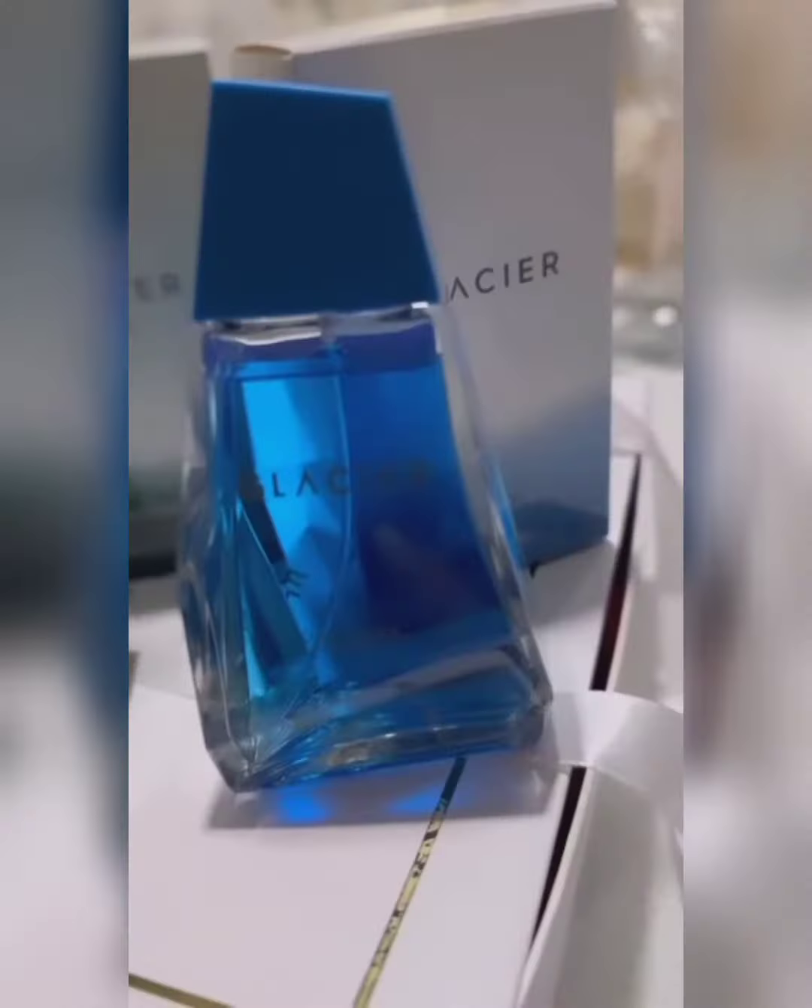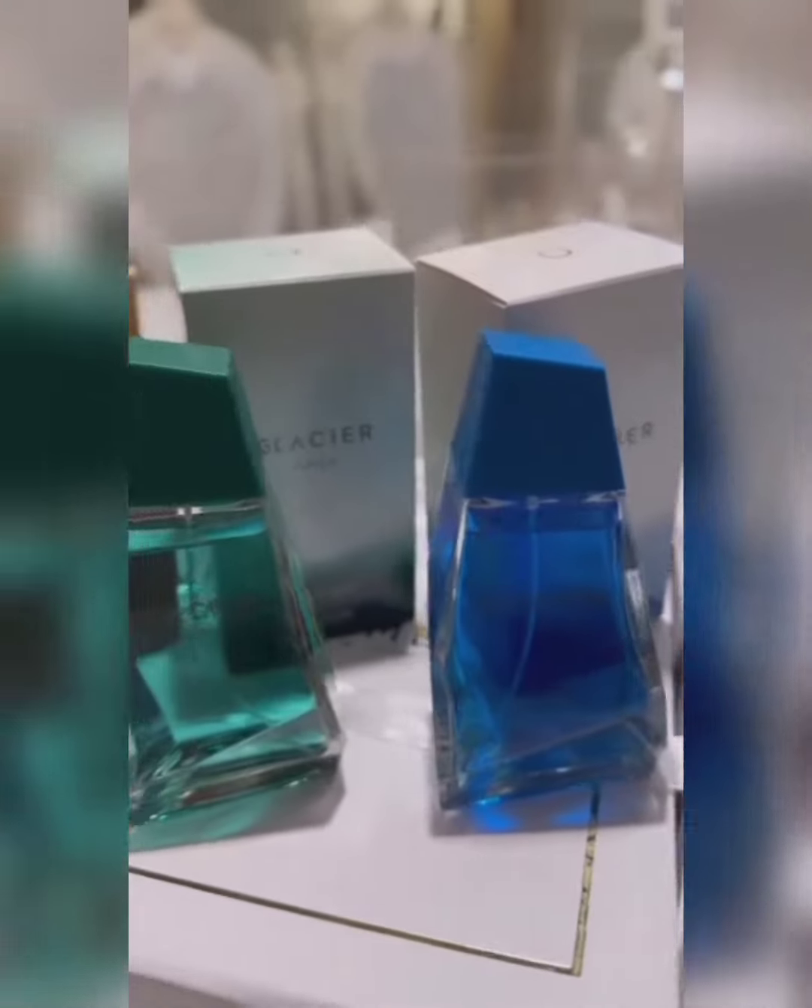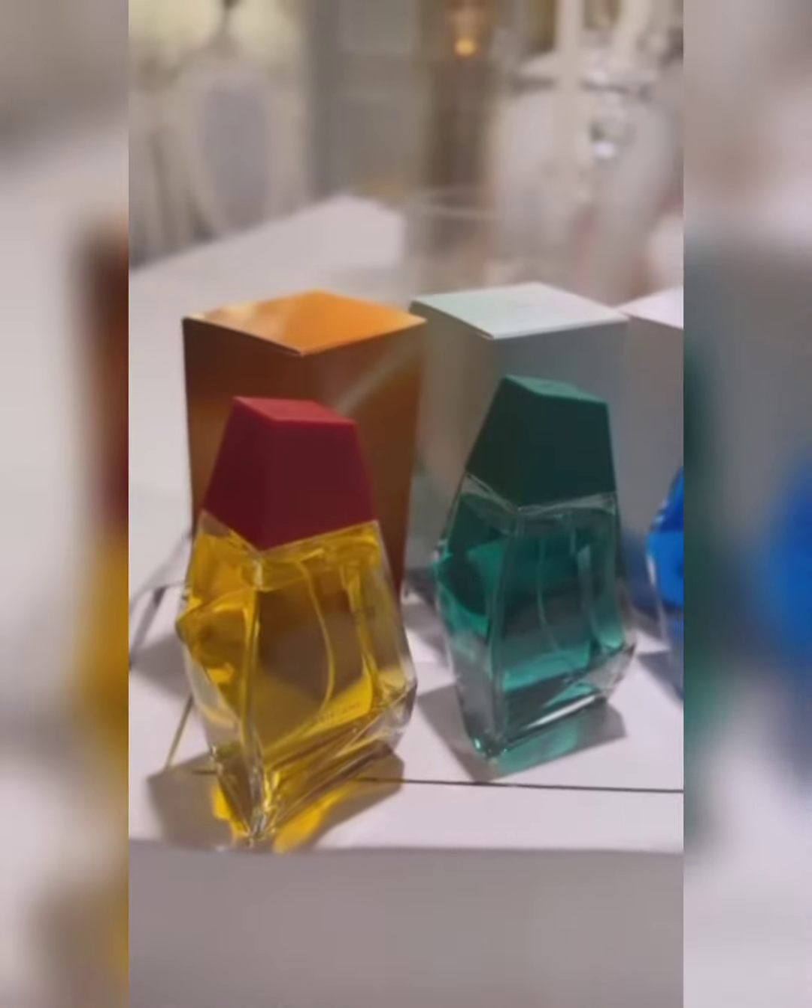Hi guys, these are my top three favorite fragrances from Oriflame. These are Glacier, Glacier Rock, and Glacier Fire — let me give you guys a quick review.